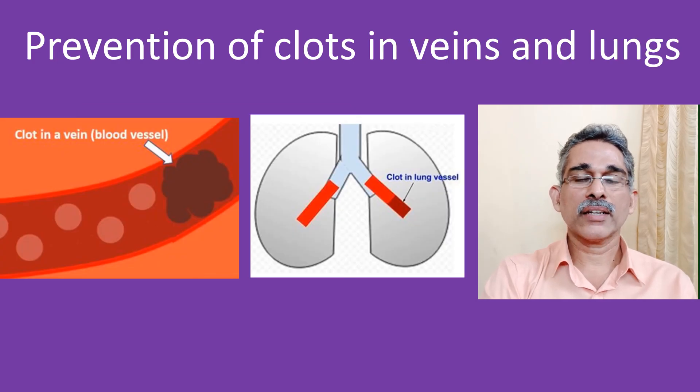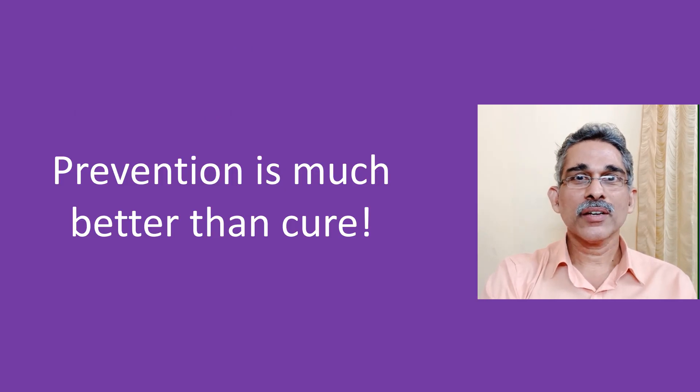Remember that by preventing clots in the veins, you are preventing a life-threatening disease known as pulmonary embolism, and it is a great thing. So, as the old saying goes, prevention is much better than cure.